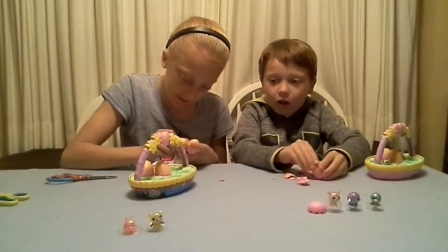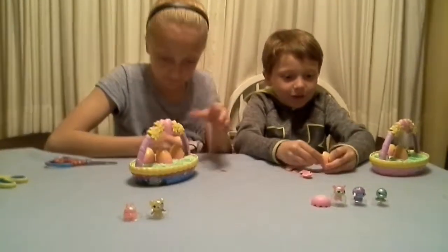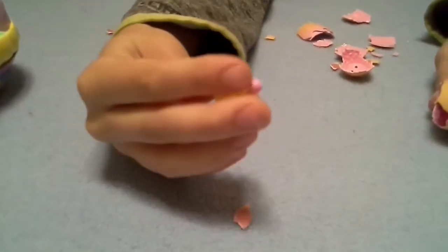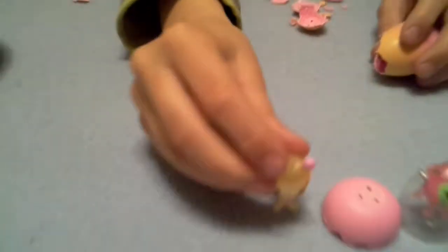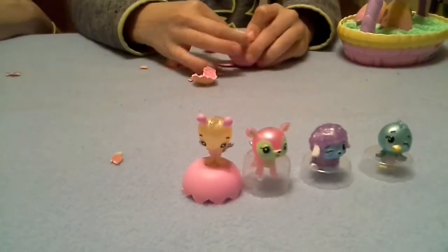There's no real difference between these two eggs except that one's a little pink. What did you get? It looks like a butterfly, yeah. You can't even open it.